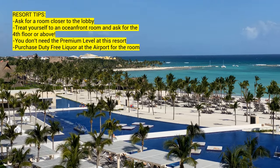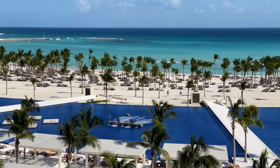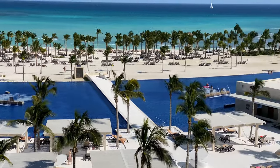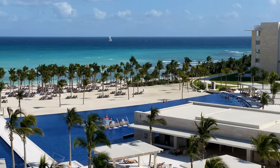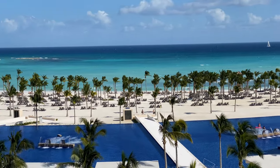We were so happy that we downgraded. We definitely recommend for this resort, just stick with the regular level. If you're at one of the other Barcelo resorts, which are right next door, our understanding is that the premium level really makes a difference there because you get all those extras — but this is already an upgraded resort and you just don't need it.